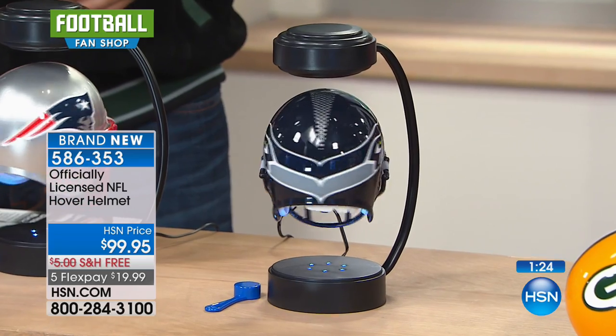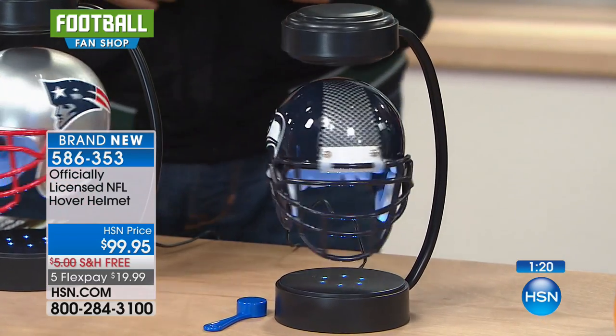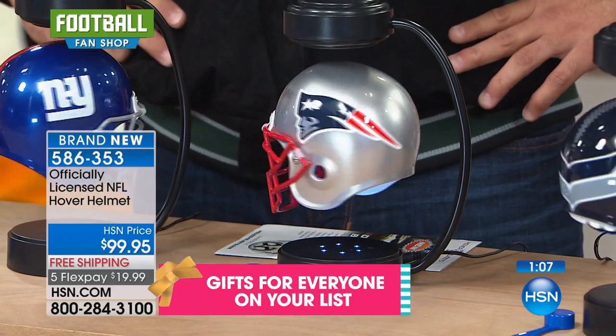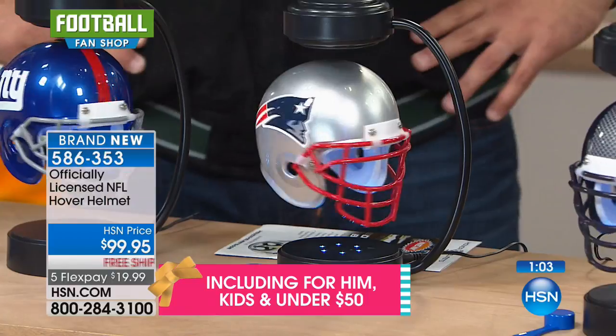We're in the longest return window of the year for HSN — you have until the end of January. And if it's a gift and someone goes, well, I really don't like it — I don't know how they would — you can send it back for a full refund. Please remember, you'll try to go to your local stadium or your local sports store, or Google it online — you're only going to get this here. There are versions of this for colleges, and those are crazy popular. But nobody has this from the NFL except for us. We're the only ones.